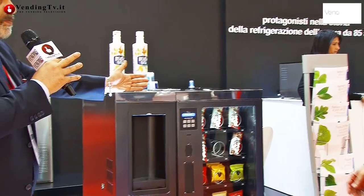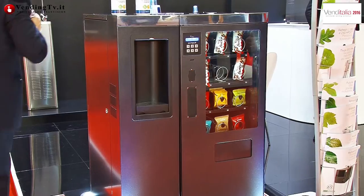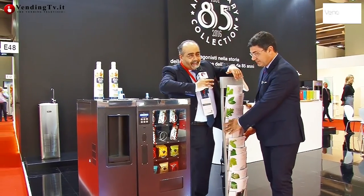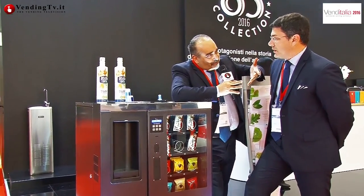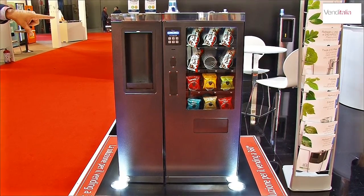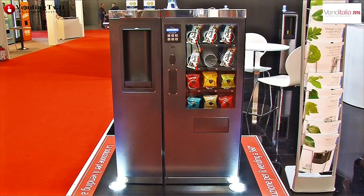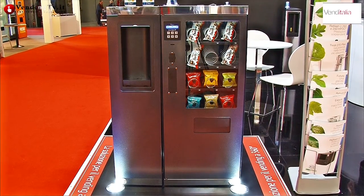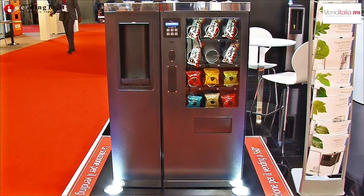Eccola qui. Scopriamo le carte, facciamola vedere, mostriamo in modo esemplare questa macchina. In collaborazione col gruppo Elevent Balto abbiamo realizzato questa novità assoluta: abbiamo integrato su un classico mobile Balto esistente, ridisegnato per l'occasione, un sistema di refrigerazione per acqua fredda, acqua frizzante e succhi.